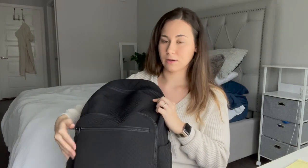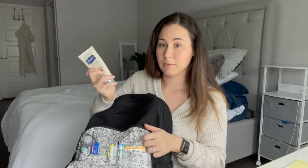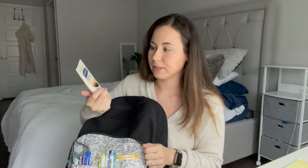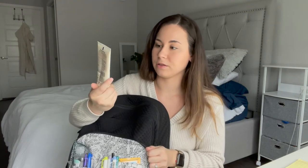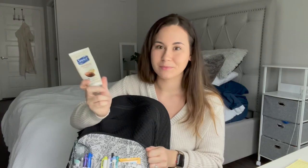Now for the second pocket — there's a lot of stuff in here. Number one, I keep hand lotion. If you work in the hospital, you know that your hands get dry very easily because you're constantly sanitizing and washing them. So I just have this regular Suave lotion.